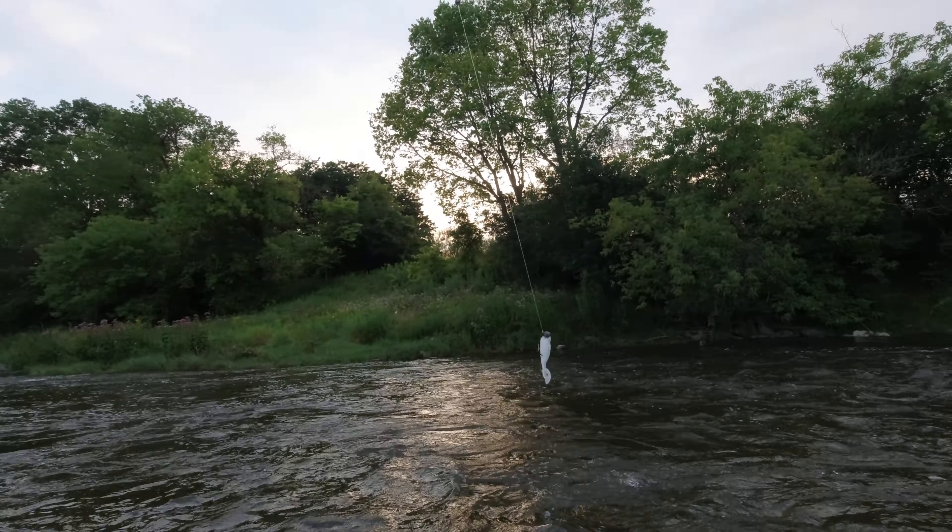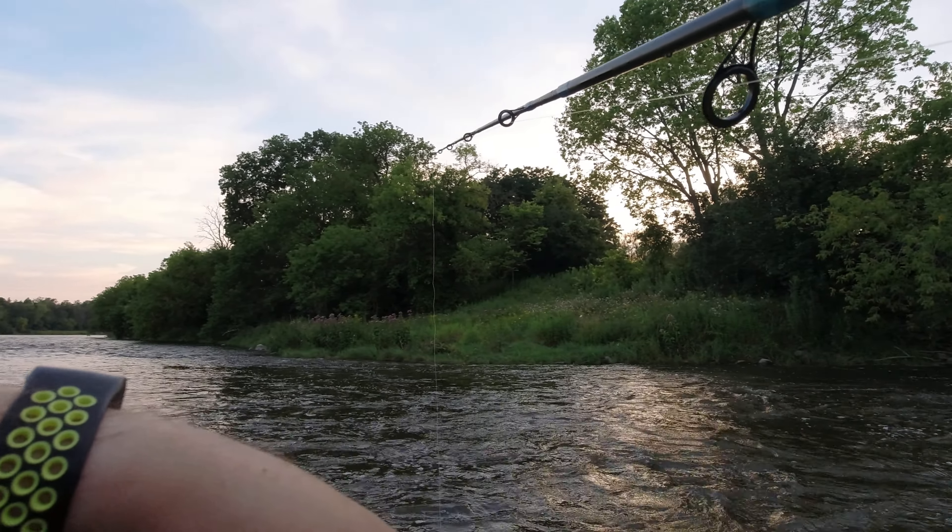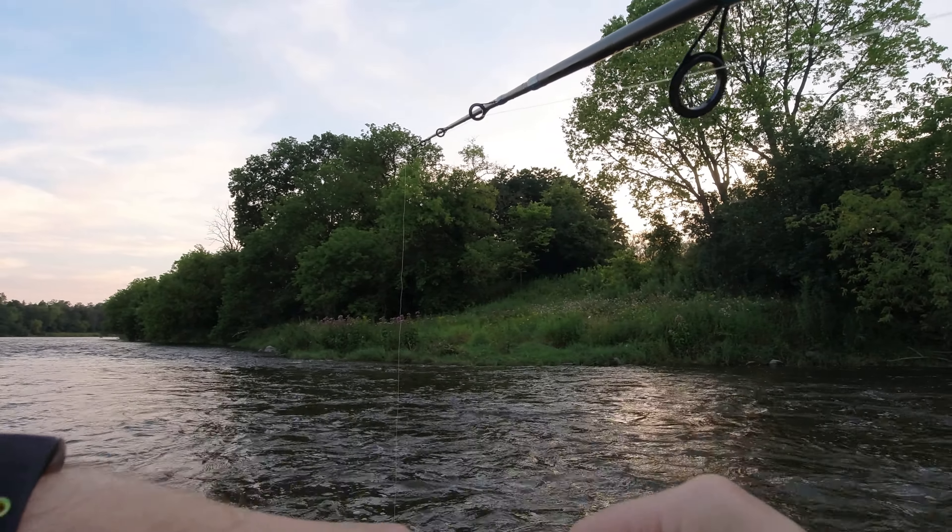Oh, another one right away! Oh man, nice. He's behind me — there we go. Yeah, not bad, it's in between the size of the other two. It's not as big as the last one but definitely bigger than the first one. Not bad.